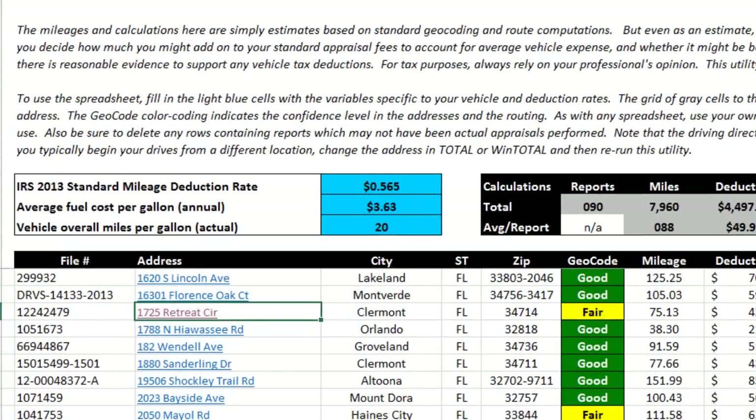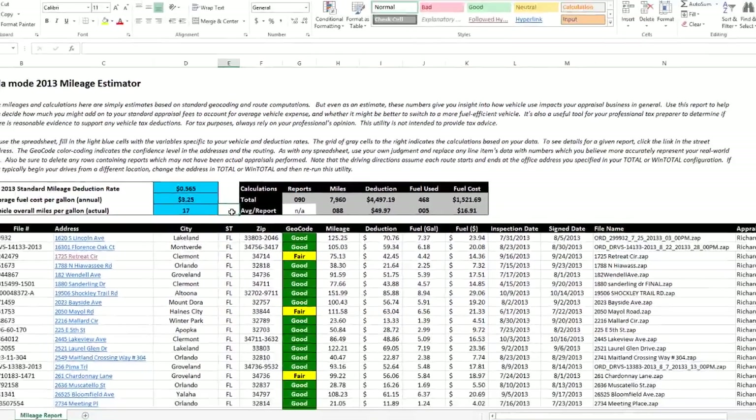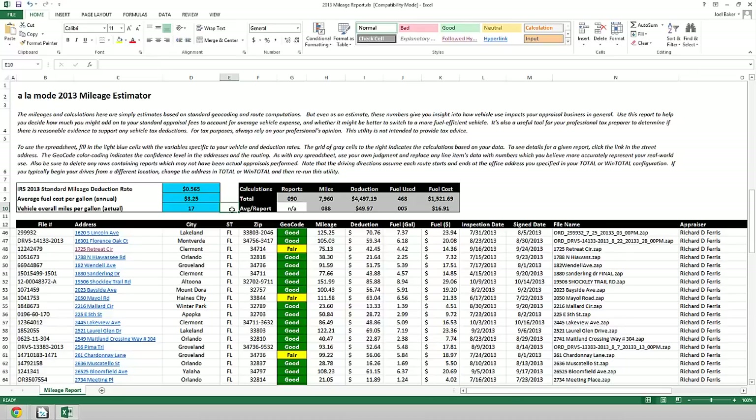On the left, put in the average cost of fuel for the time period, and how many miles per gallon your car currently gets. The spreadsheet then automatically calculates your average miles driven per report, estimates your fuel cost for the year, and gives you an indication of what your deduction might look like. In fact, this spreadsheet can easily be given to your tax professional to help determine if there might be a tax deduction for your vehicle's miles.